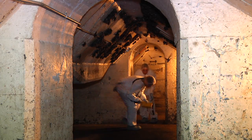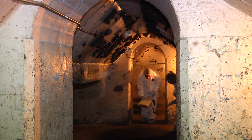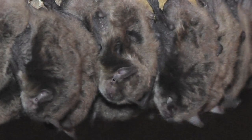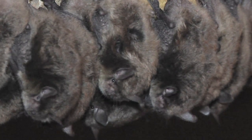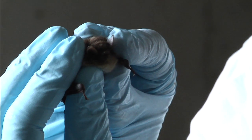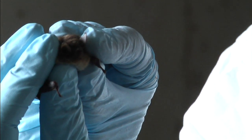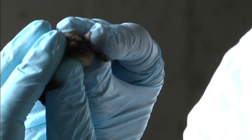Sandra asked Idaho Fish and Game biologist Rita Dixon to come take a look at the colony. Rita was very excited. I'm happy to say that I love bats — and what's not to love? They're cute little debuggers. And contrary to popular belief, these bats are not blind. They have good vision, but their vision isn't very good in bright light. Their vision is much better in dim light.